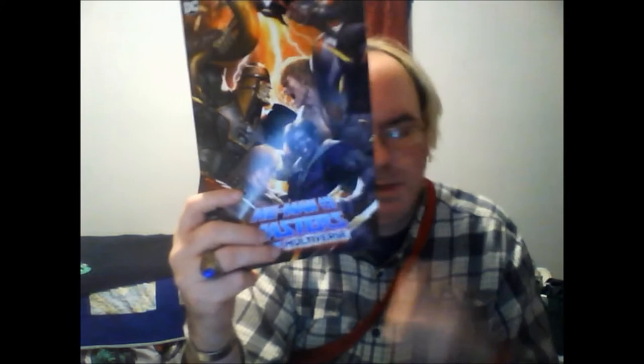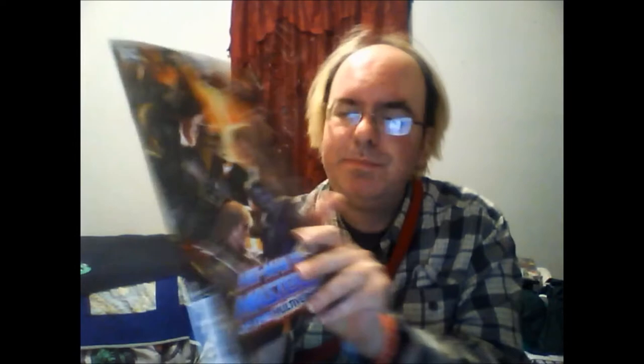Next up from DC Comics, He-Man and Masters of the Multiverse — excuse me, Masters of the Multiverse — number three. At first I thought that was Batman they're facing off against, but it's not. It's a really cool cover.